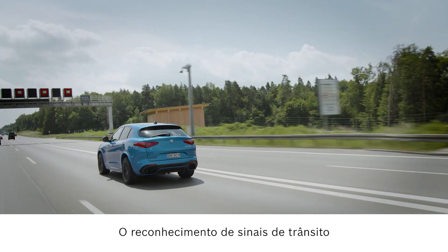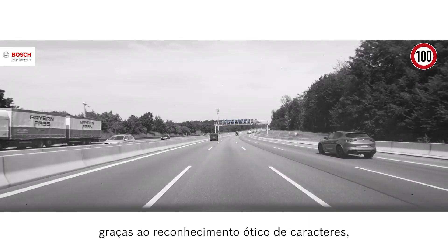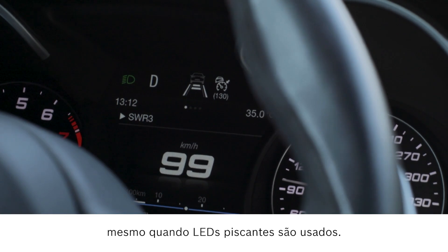Road sign recognition is also enhanced by the latest Bosch technology. Thanks to optical character recognition, the camera can reliably read text and characters on road signs, even when flickering LEDs are used.